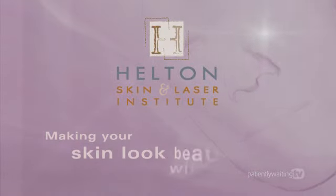Hilton Skin and Laser Institute — making your skin look beautiful without surgery.